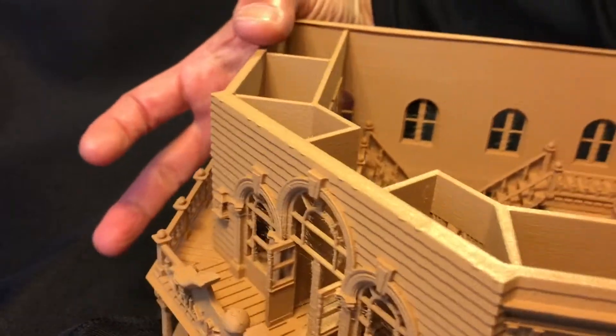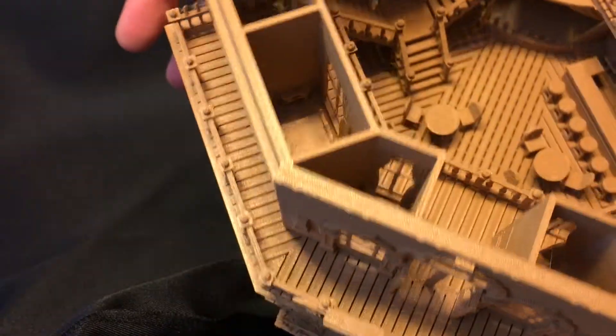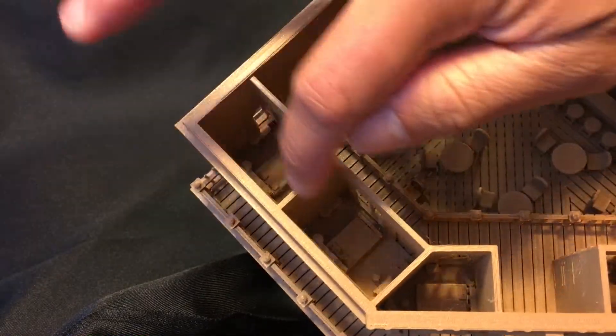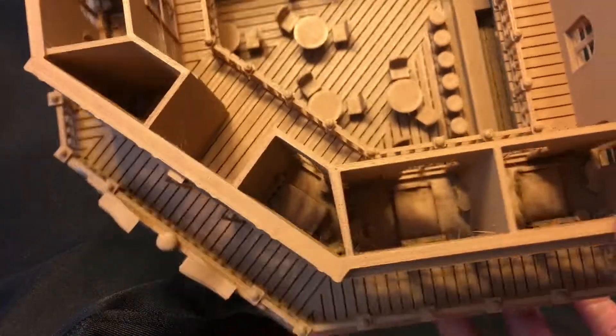The second floor is positioned near a window so you can see the inside as much as possible. And since this is a saloon hotel, you can also see the bedrooms and individual beds.